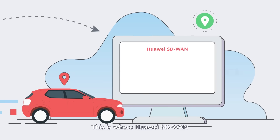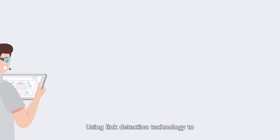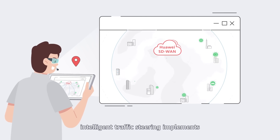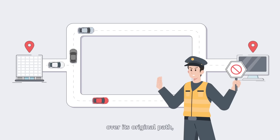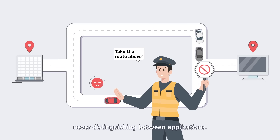This is where Huawei SD-WAN Intelligent Traffic Steering helps. Using link detection technology to obtain link quality information, Intelligent Traffic Steering implements more flexible traffic scheduling. A traditional network transmits traffic over its original path, so long as it remains uninterrupted, never distinguishing between applications.